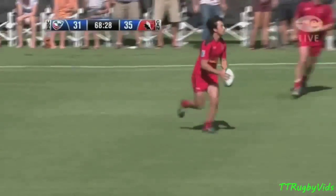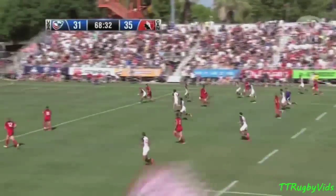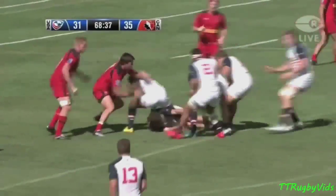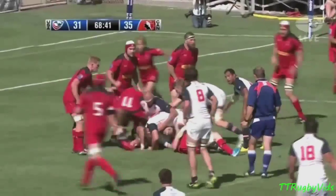Thunder Marlin right at the touchline keeps it in to Hirayama. Neves gets it charged down by Kulikin. Tommy picks it up and look he goes, Danny Barrett. The U.S. recycles. Clever on the right side. Great job by Tom Kulikin.